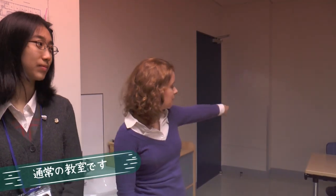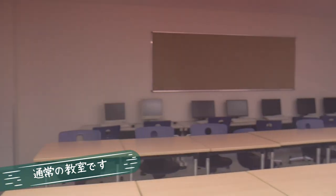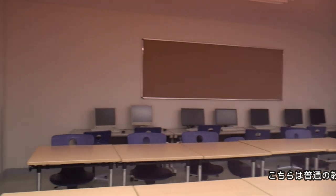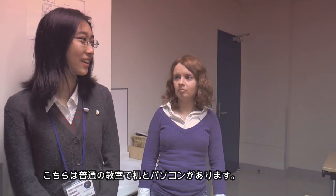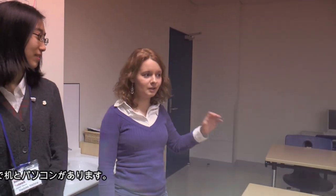This is a normal classroom. We have a few computers here. This is an ordinary classroom with computers and desks. Of course, there is not a computer in every class.